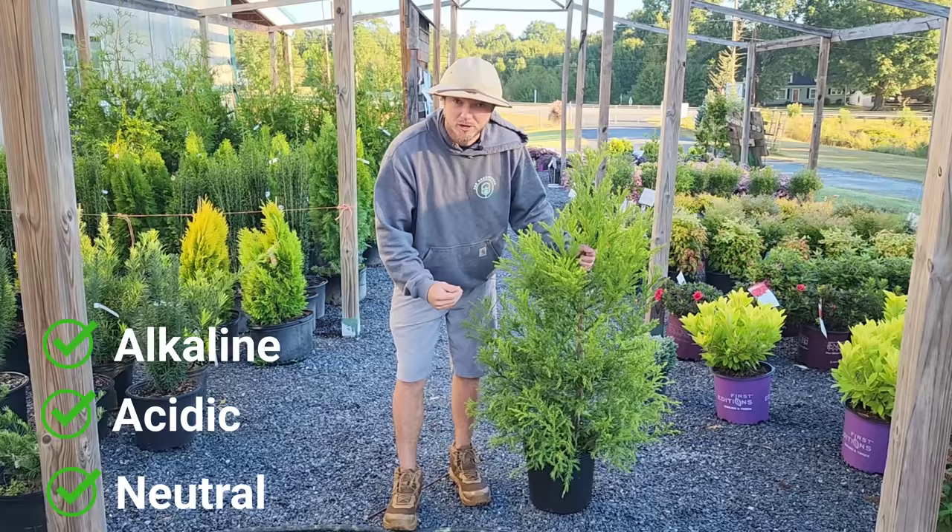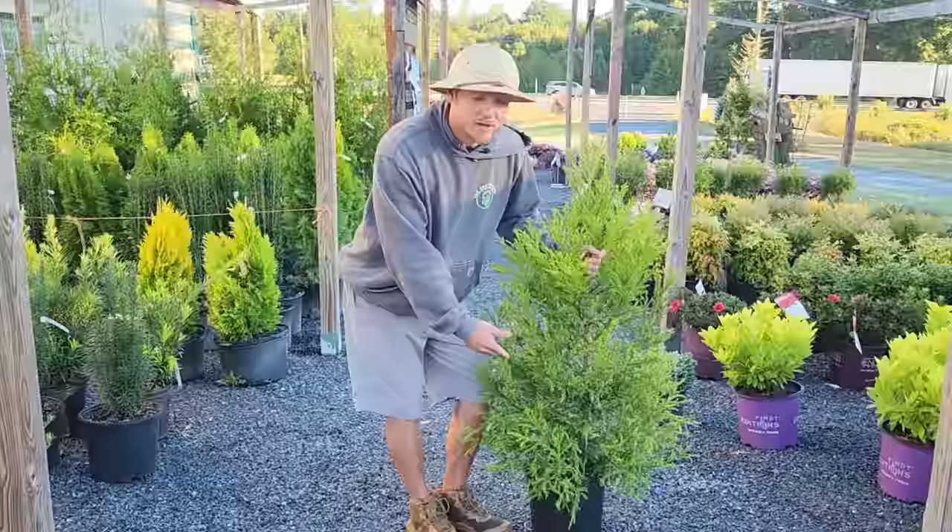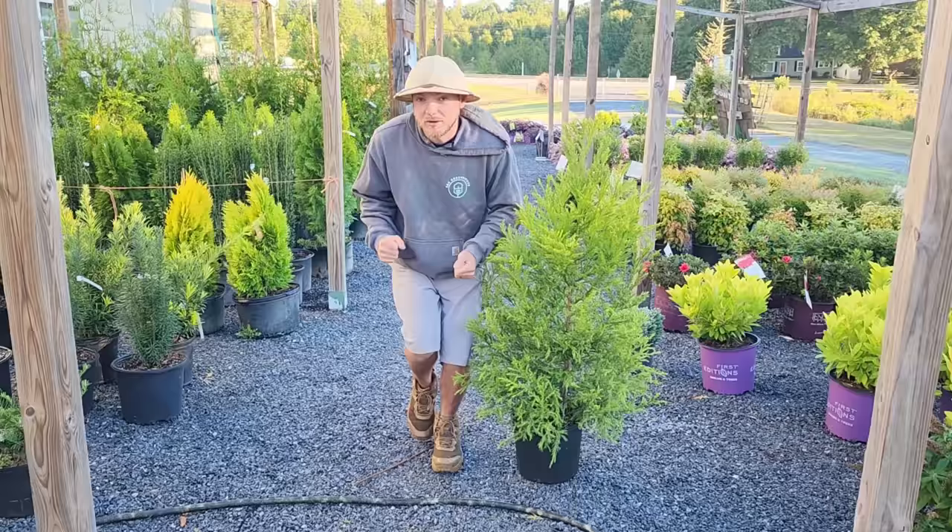It's also deer resistant, evergreen, and tolerates a lot of different soil types — alkaline, acidic, neutral — it doesn't matter as long as it's well drained. The other thing I love about this is it tolerates a good bit of shade. So if you have an area that gets a little bit of direct sunlight and the rest of the day it's shaded, or vice versa, this is going to do well.